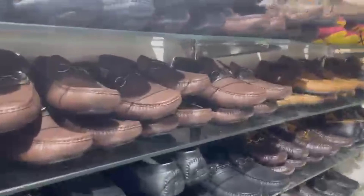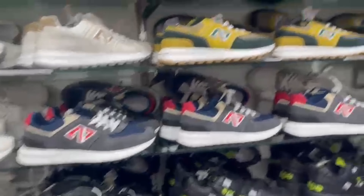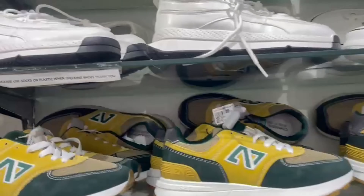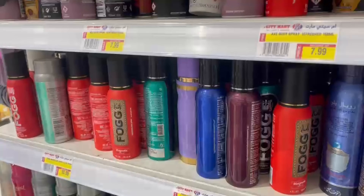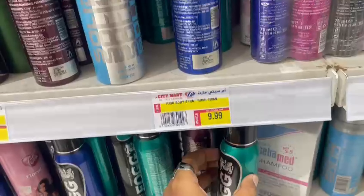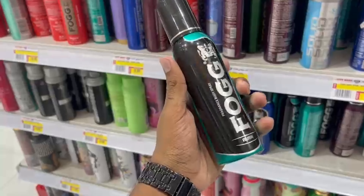Anyway, I liked both of them. Let's see something different. There are some more collections here but I'm not interested. Now I'm here in the perfume section — let's try this. This one I liked.